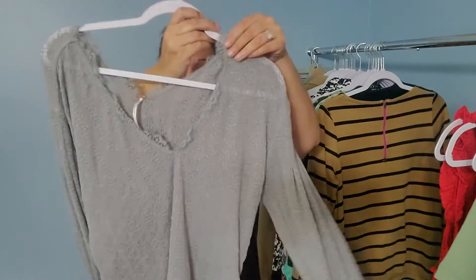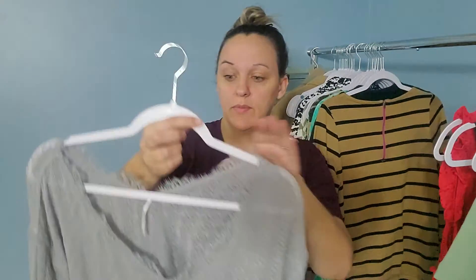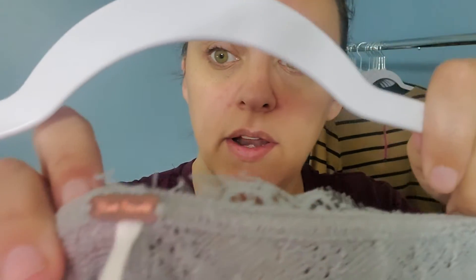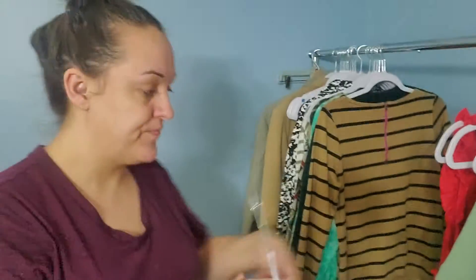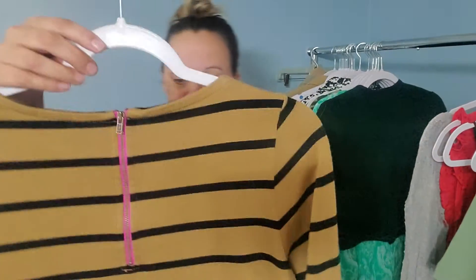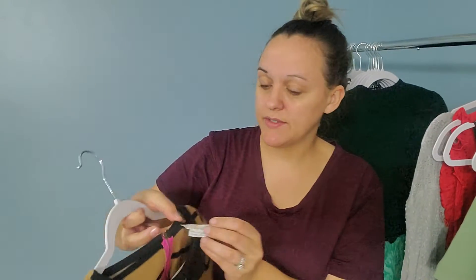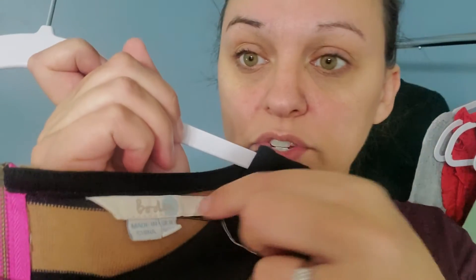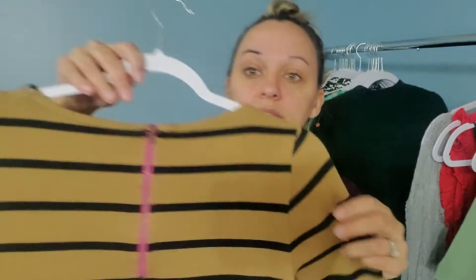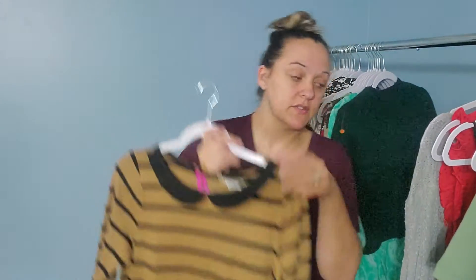Then I found this cute little cropped, very lightweight sweater — kind of a thermal sweater. It is a size small and it is by the brand Free People. Then I found this, which I thought was very cute for fall. This is a Bowdoin piece. I probably need to tack this or just disclose that it needs fixed. This is a U.S. size 10. It does have a cute zipper on the back. I don't know what this collar is called, but it's cute.